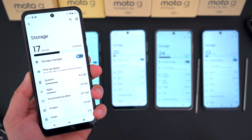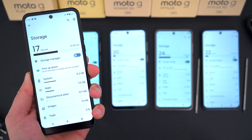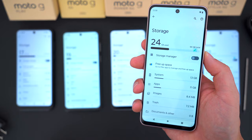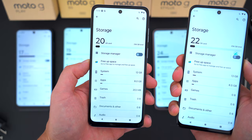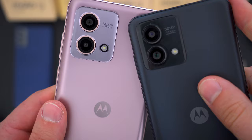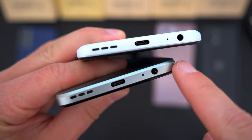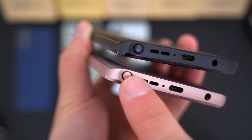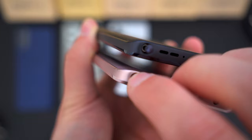The Moto G Play has just 32 gigabytes of onboard storage, so you'll definitely need an SD card. The regular Moto G Stylus ships with 64 gigabytes, which still isn't a lot since almost half is used out of the box. The Moto G 5G gives you 128 gigabytes, and the Moto G Power and G Stylus 5G have 256 gigs. All five phones retain a headphone jack — the G Play at the top, the rest on the bottom — and they all charge via USB-C. The Moto G Styluses also have their built-in styluses at the bottom.